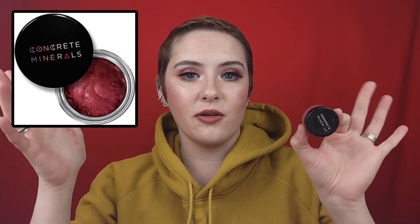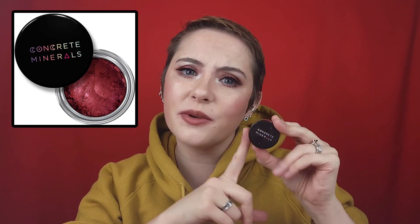Then I went in with Altar of Roses. I recently did a 'favorite Concrete Minerals eyeshadows' video and I forgot to include this one. Altar of Roses is more of a darker burgundy red, and it's just so beautiful. I put it on the outer corner and mixed it with that Bandit shade — just gorgeous. This is the mineral eyeshadow formula in the collection.